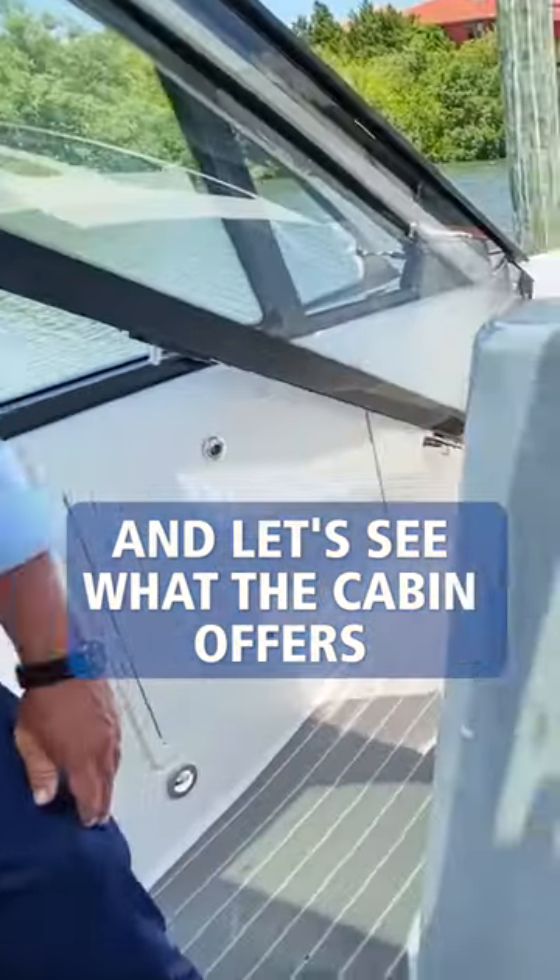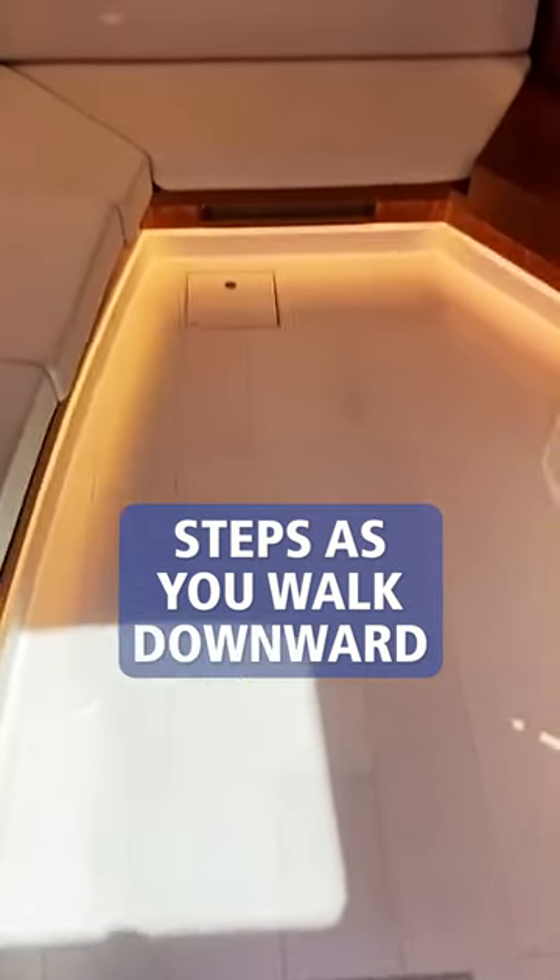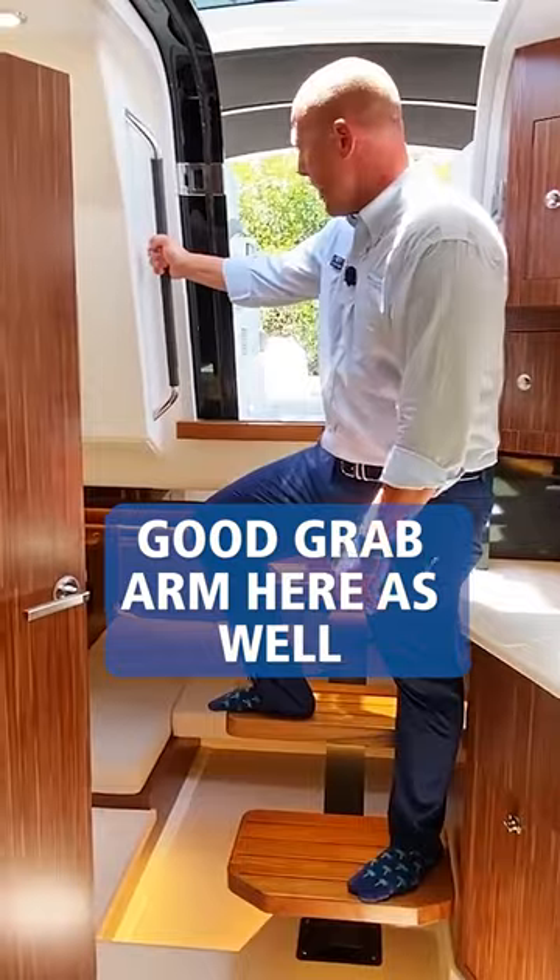Let's go ahead and check downstairs and see what the cabin offers. We have three very large teak steps as you walk downward, and you have a good ground arm here as well.